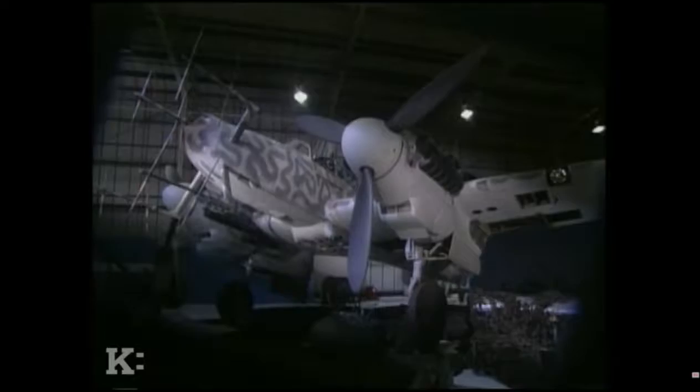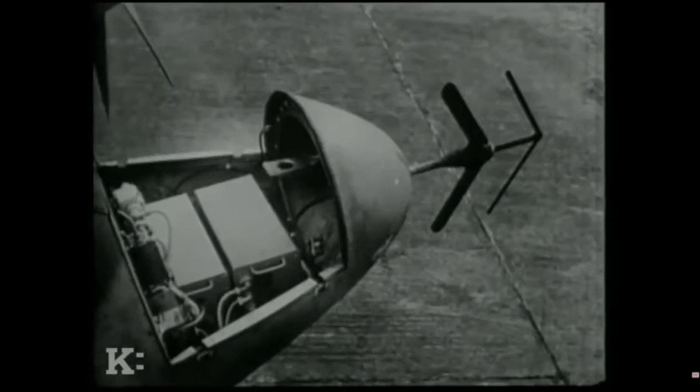Armed with this information, Bomber Command could not only jam Liechtenstein but also turn it against its users. A passive homing device called Serrati was developed, which could home in on Liechtenstein signals from as far away as 80 kilometers. For both sides, the night air war was entering its most dangerous phase.